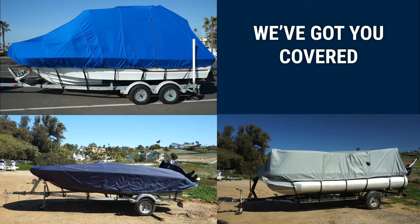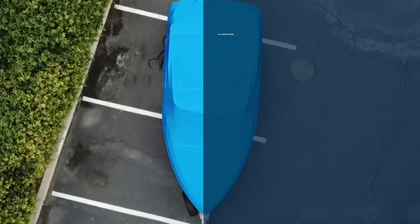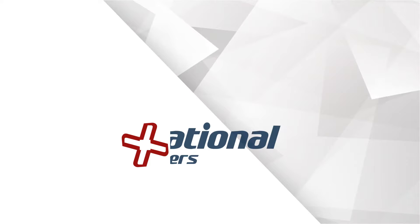At National Covers, we offer the largest selection of marine-grade boat covers and high-quality bimini tops on the market. If ever you need assistance with a selection, please do not hesitate to contact us. We are happy to help.